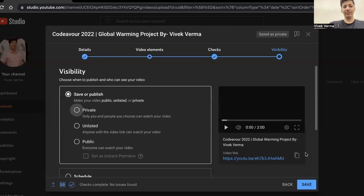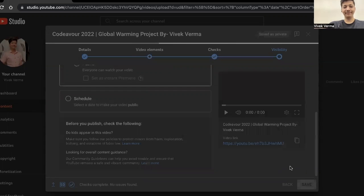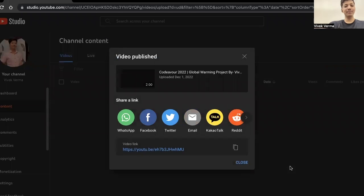Over here, if I want, I can publish this video privately, unlisted, or publicly. I would prefer publishing this video as unlisted so that I can share this link while submitting my project for Codava 2022. After that you can just click Save, and the video is published.